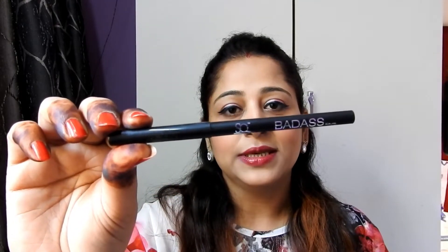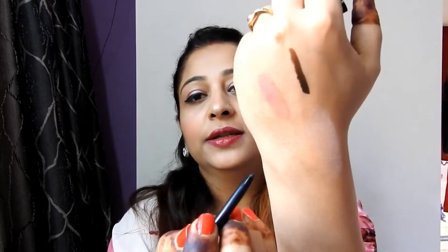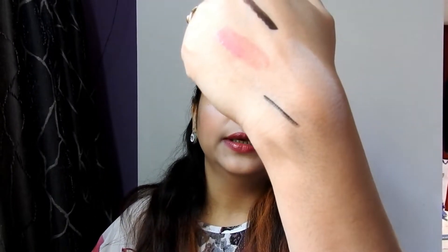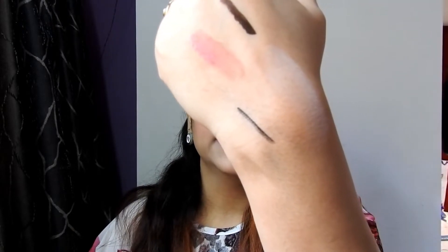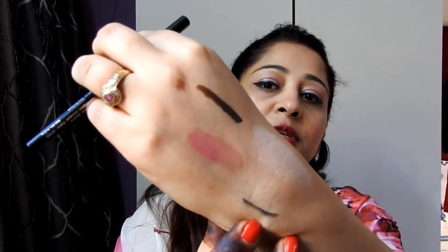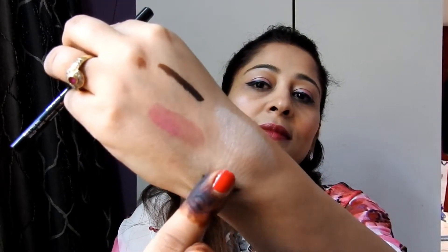My next purchase is again from the Stake Worky brand — the Baddest Kajal. This is how it came and you get 0.25 grams of product. You can see it is a very dark black color. This kajal is water resistant and smudge proof — as you can see, it does not smudge.